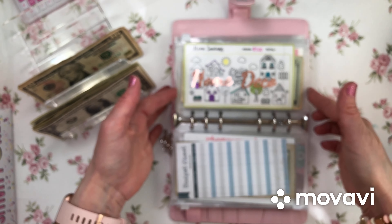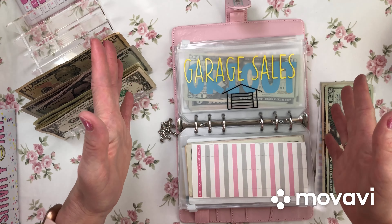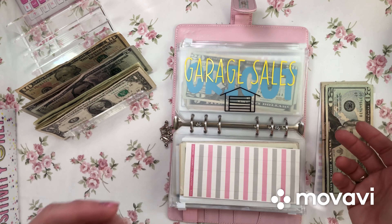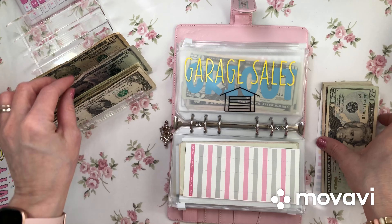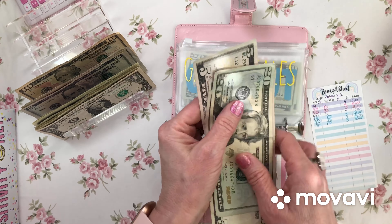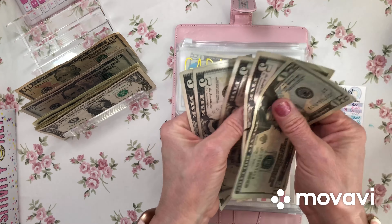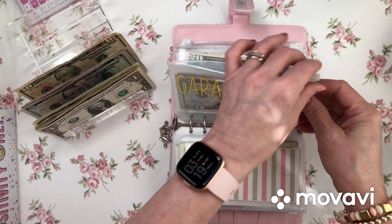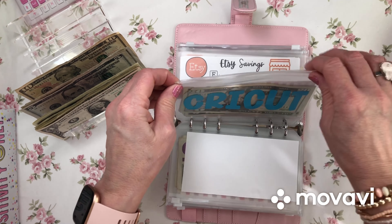Moving along — garage sales. Pretty self-explanatory. I just love going to garage sales every spring, summer, and fall. I hope to find a couch at a garage sale — that would be wonderful, it happened at our last house. Now in garage sale: twenty-five, thirty-five, forty dollars in preparation for spring.